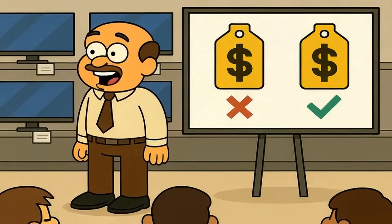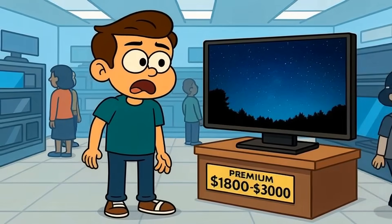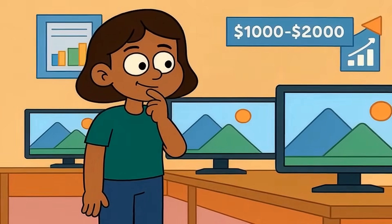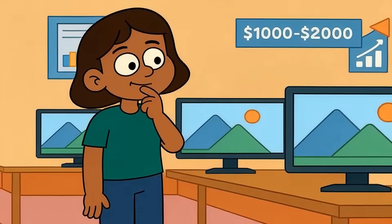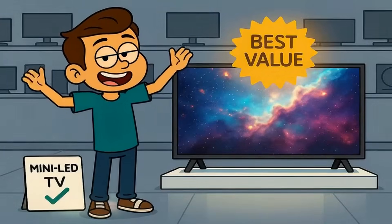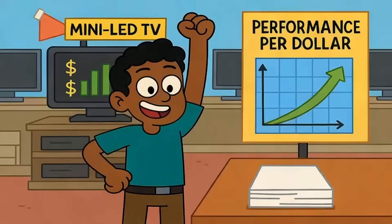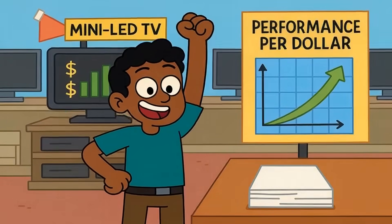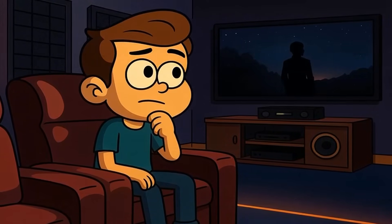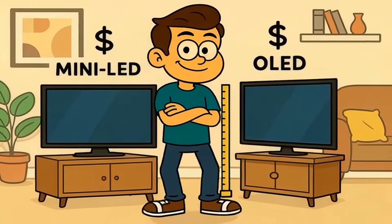Here's what you need to understand about price and value. A 65-inch OLED from LG or Sony can run you $1,800 to $3,000 depending on the model. A 65-inch mini-LED from TCL, Hisense, or Samsung might cost $1,000 to $2,000 for comparable specs. You're paying a premium for OLED's perfect blacks and instant response. Mini-LED offers incredible value because it gets you most of the visual experience for significantly less money. If your budget is tight, mini-LED delivers way more performance per dollar. If money isn't the issue and you want the absolute best picture in a dark room, OLED is still the reference standard. That price gap also means you could get a bigger mini-LED screen for the same money as a smaller OLED.